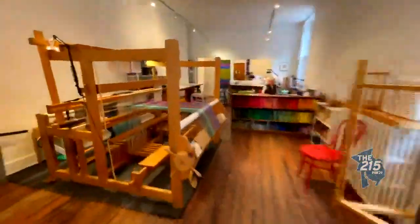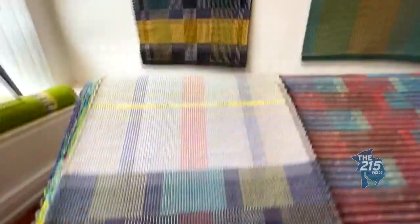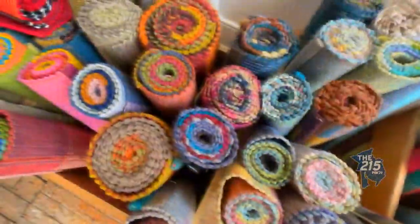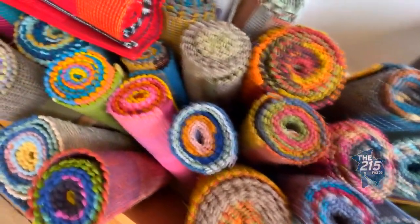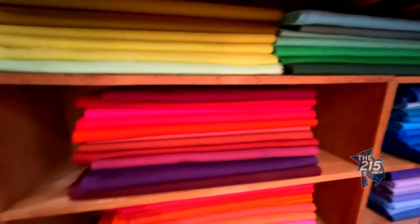In over 30 years, how many rugs do you think you've woven? Thousands. We keep a record of every single rug that we make, so that if we need to go back — if a customer has an old rug they want to reproduce or something similar — we can go back in our record books and see all the dimensions, all the fabrics we used, everything.